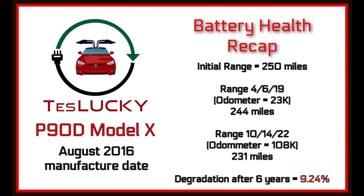Recently, at the 108,000-mile mark, a full charge gave us 231 miles of range. So in three and a half years we lost 13 miles, and 19 miles total over six years. I did the math: that comes out to 9.244% battery degradation in six years.